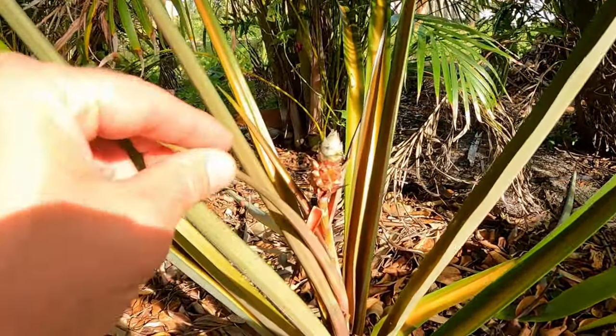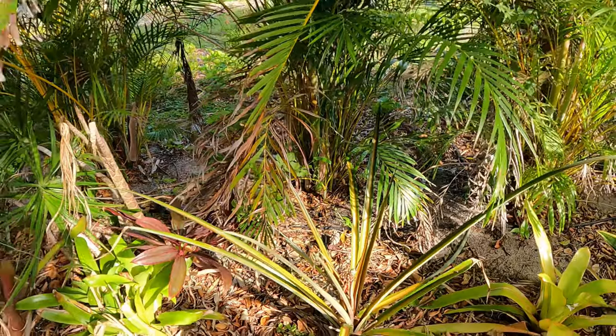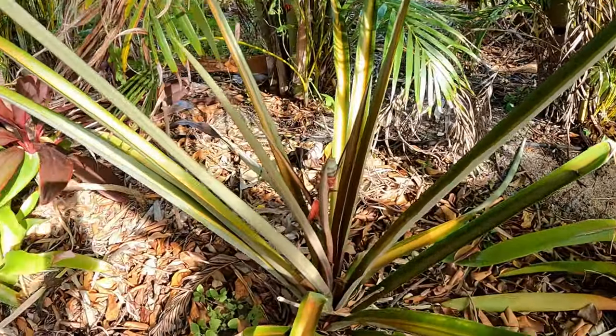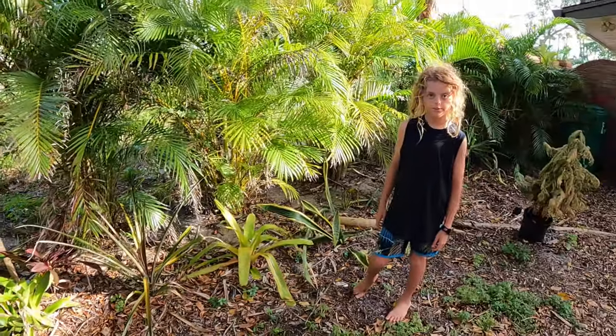If you have any questions or comments about our little red spineless pineapple, just post in the comment section down below. Until next time, everybody — take care, bye!